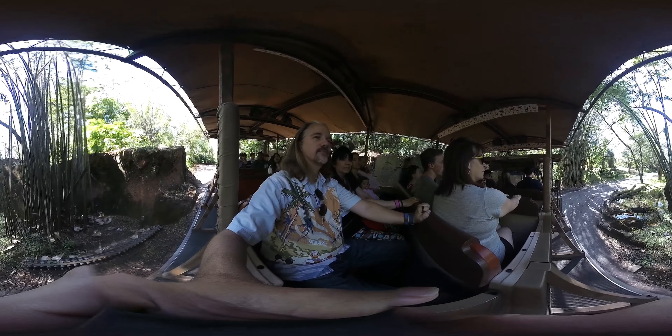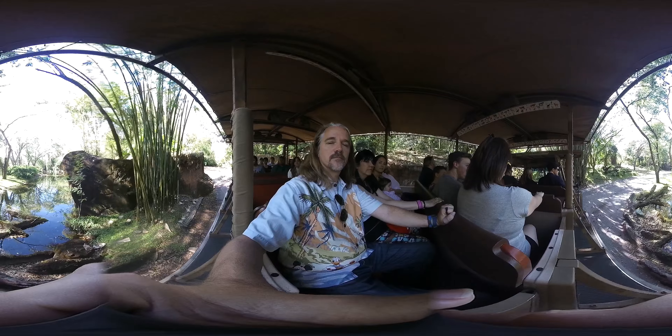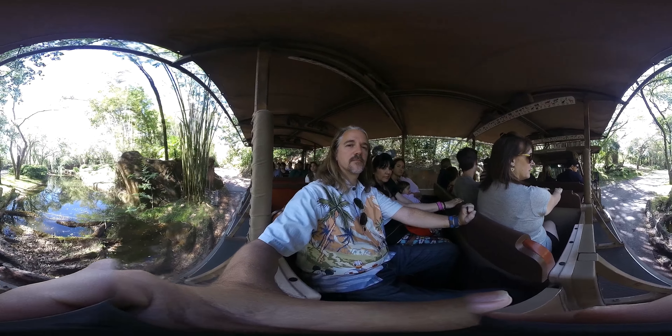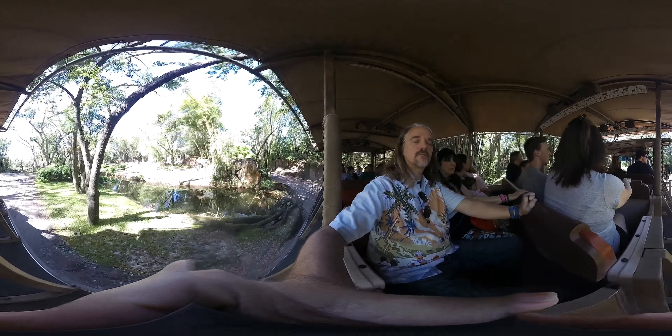Now this first part of the reserve we're heading into is the Little Eternity Forest. Here in the forest the animals do have natural markings and colorations that help them camouflage from their predators, so let's see if we can find anything.